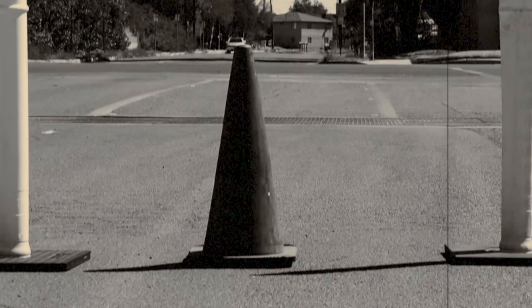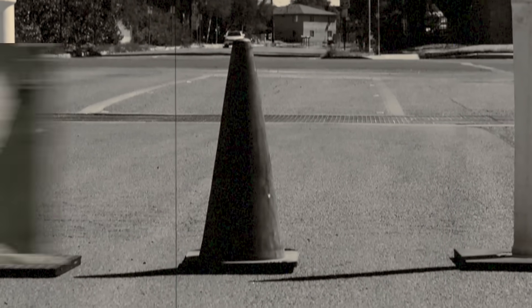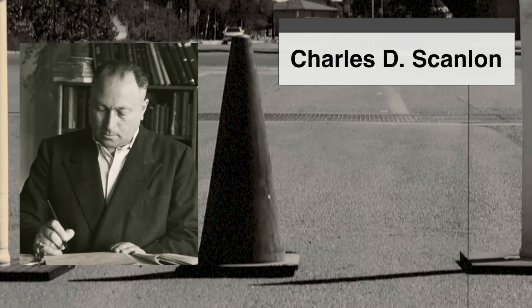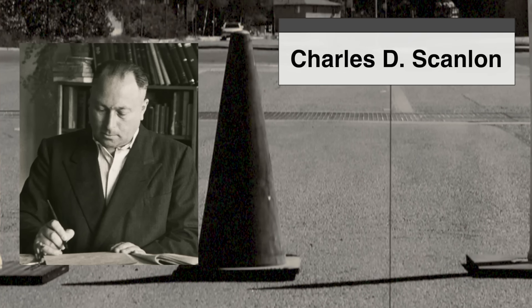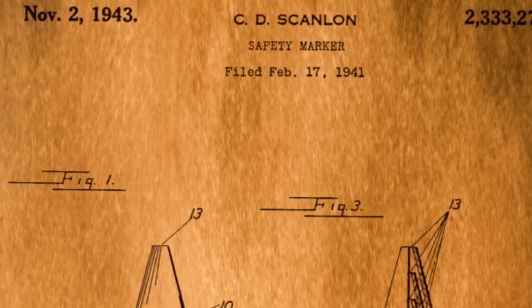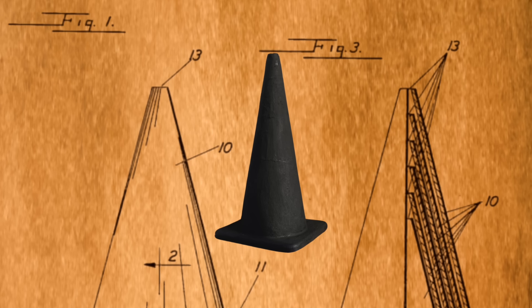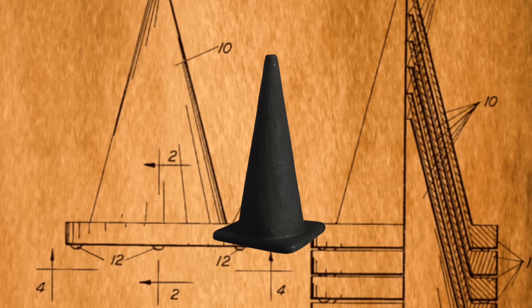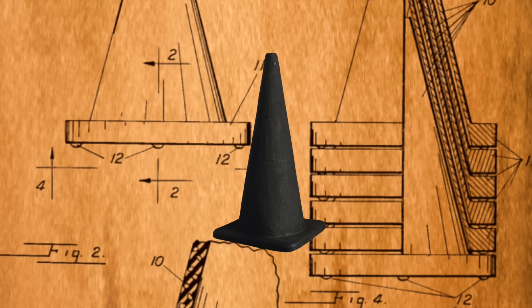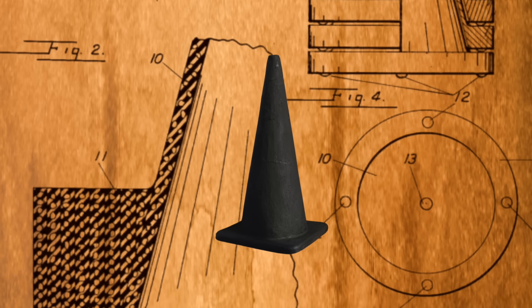The first modern traffic cone, made of rubber, was invented in the 1940s by Charles D. Scanlon, a street painter in Los Angeles. He was frustrated with how ineffective wooden barriers were, so he came up with a lightweight, flexible, and durable solution. The original cones were black — yes, black. Imagine that: black cones on black asphalt. As you might expect, it wasn't a long-term solution.